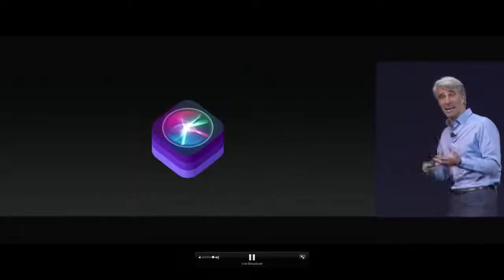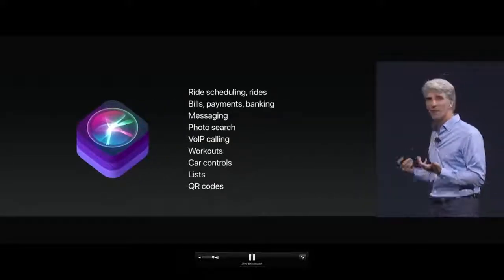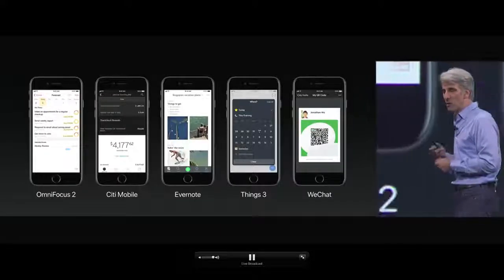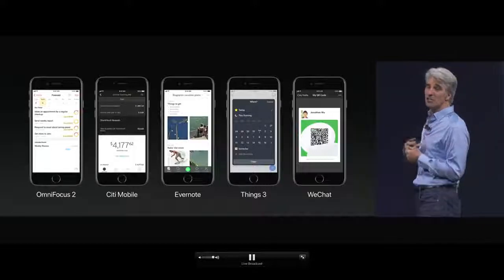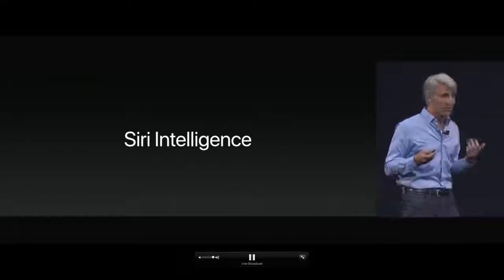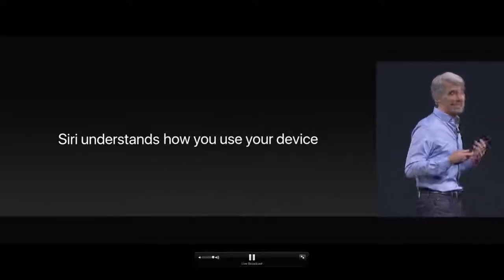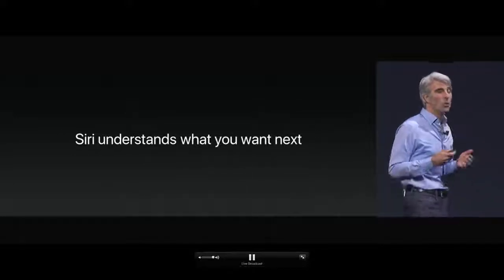When it comes to using Siri to access other applications, we have SiriKit, which can now do more than ever in iOS 11. You can do task management using Siri to make tasks in OmniFocus or Things, take notes in Evernote, do banking in Citi Mobile, or bring up a QR code in WeChat. Siri isn't just a voice assistant — with Siri intelligence, it understands your voice, the context, your interests, and how you use your device, allowing it to understand what you want next.